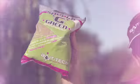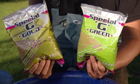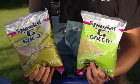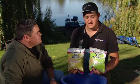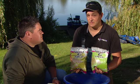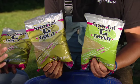Two Bait Tech groundbaits are arguably the biggest sellers in the UK market — Special G Green and Special G Gold. Without doubt it's my most favourite groundbait of the Bait Tech range due to the fact it's so versatile. You can mix it dry, mix it wet. It's absolutely brilliant and the most important thing is the fish absolutely love it. Do you think it's because it's got that special ingredient, the GPS90?